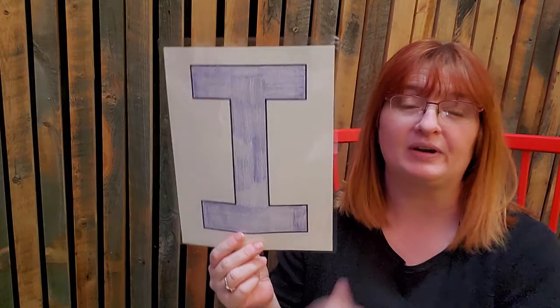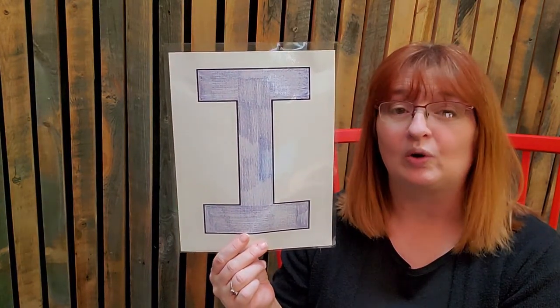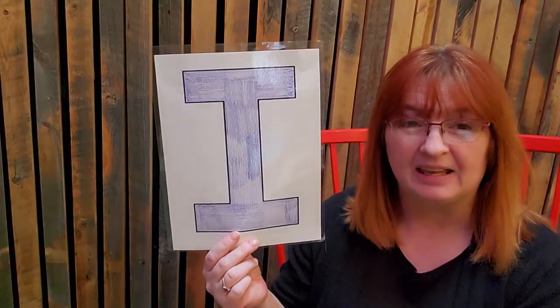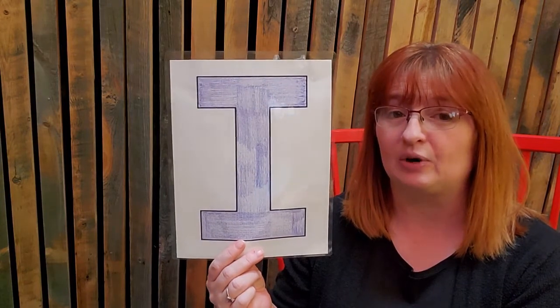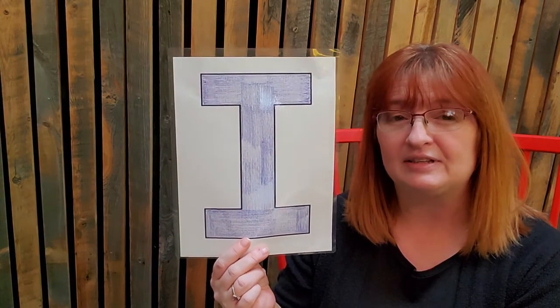I is one of those vowels we talked about. So when it says its name in a word, it says I, or like an igloo, it goes like 'ik' — that's an I sound. So let's see if we see any I words. I bet we see the word 'in' a lot, because that's an I word. But let's see if we see some other ones while we're reading. Our first story actually has an I word in its title.